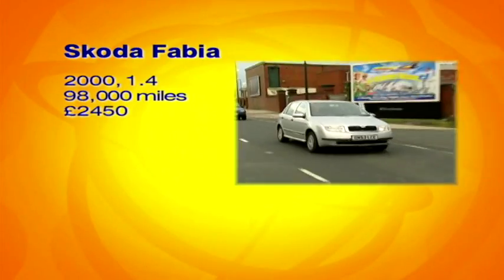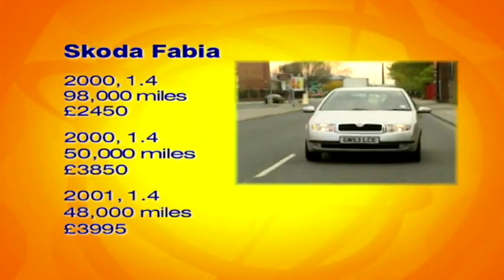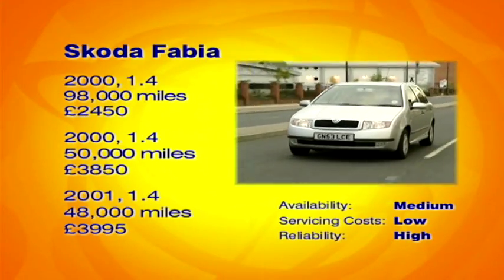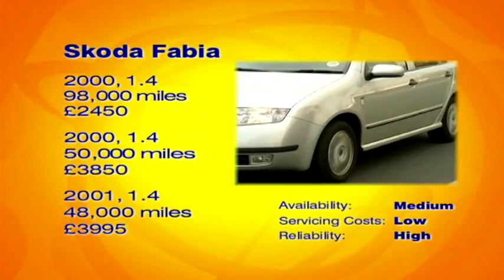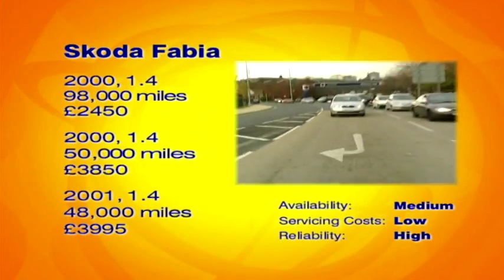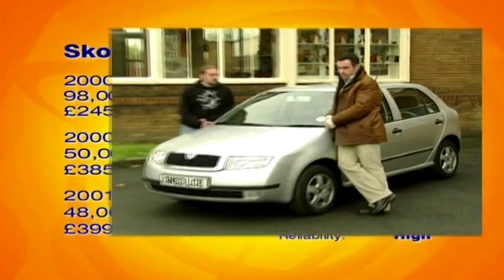So what should you be paying for a Skoda Fabia? Prices for second-hand Skoda Fabias start at around £3,000 for an early 1.4 Classic, rising to over £9,000 for a 2002 low-mileage 1.9 TDI. We recommend that with his three grand, Pete looks for one of those group 4 insurance 1.4 Classic models. But what does he think of the Skoda Fabia?